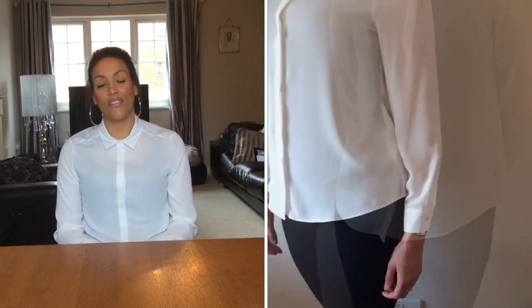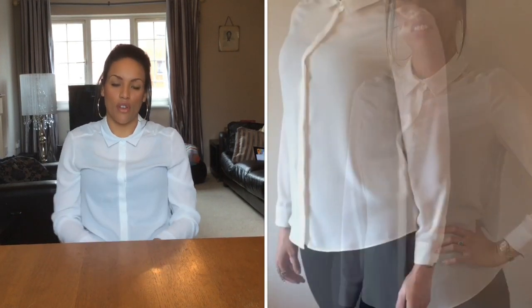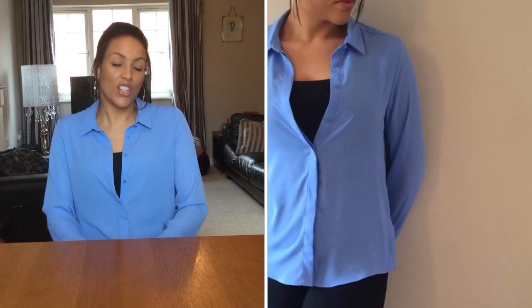I now have the Primark ivory shirt on — I really like it, it's quite floaty and nice. The sleeves are a little bit short because I'm quite tall, but I could just roll those up. Really cute, definitely nice for work. I've also tried on the blue shirt — I quite like it, though not as much as the ivory.